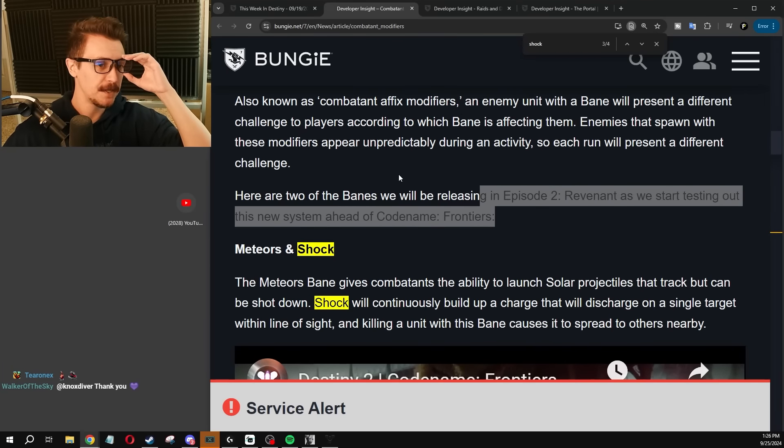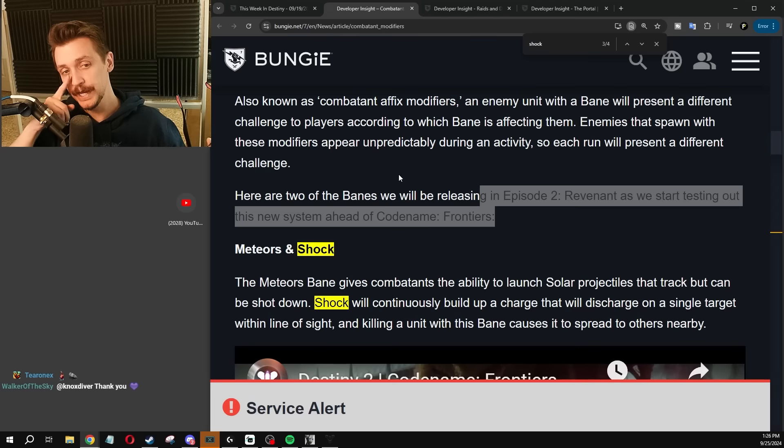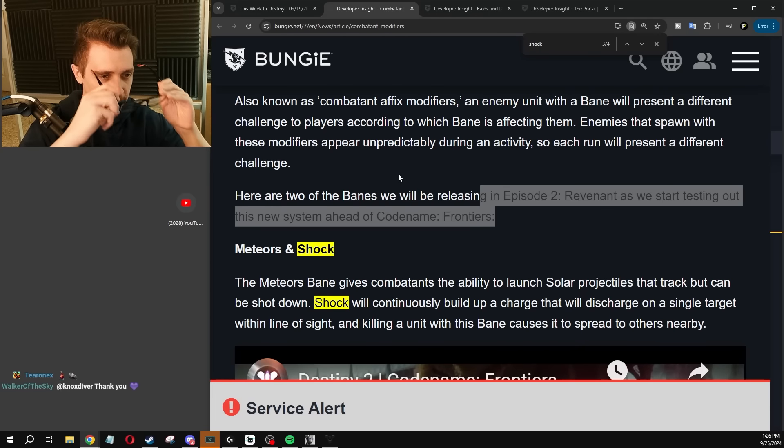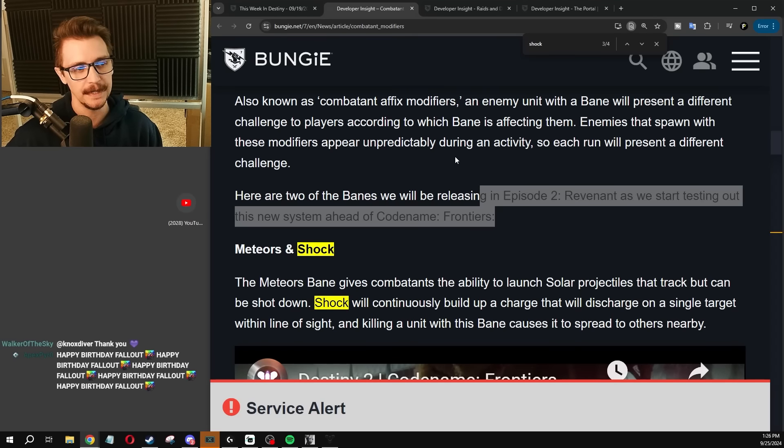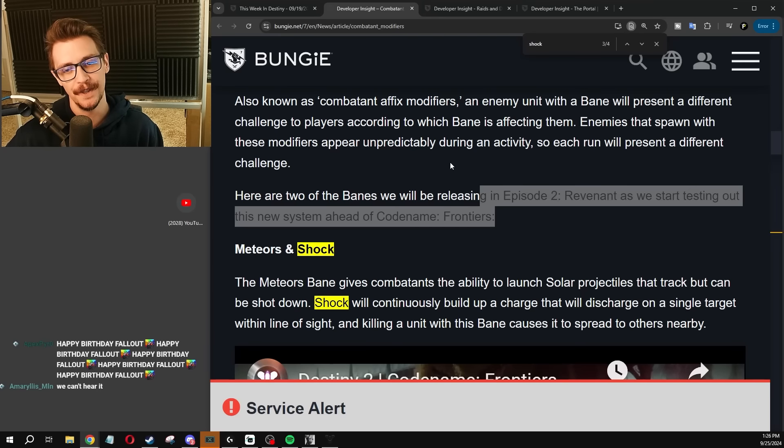The Meteor Bane gives combatants the ability to launch solar projectiles that track but can be shot down. Shock will continuously build up a charge that will discharge on a single target within line of sight. And killing a unit with the Bane causes it to spread to others nearby.